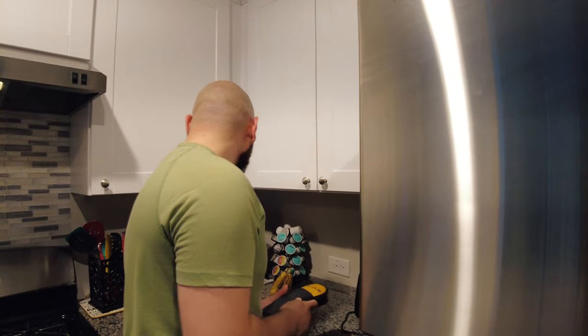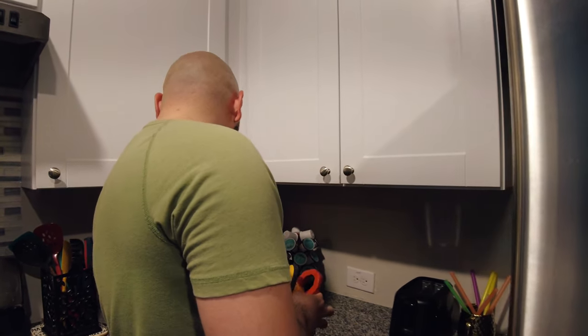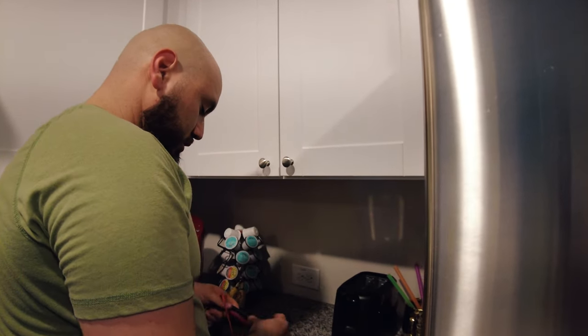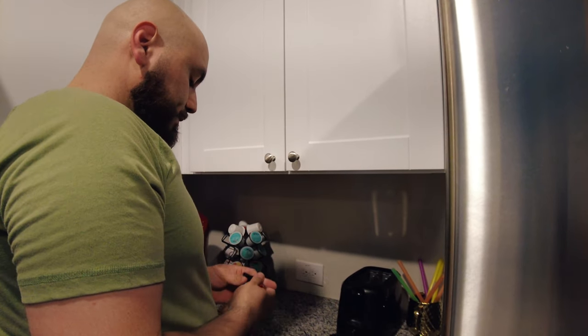From my experience with these arc fault breakers, a lot of the times they cause nuisance tripping simply because a ground and neutral are touching inside of a receptacle or a switch. But of course there are multiple ways an arc fault breaker can trip — another common reason would be that a thunderstorm just happened and the surge damaged the electronics in the arc fault breaker.